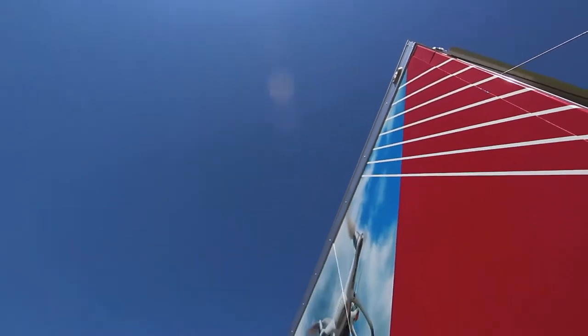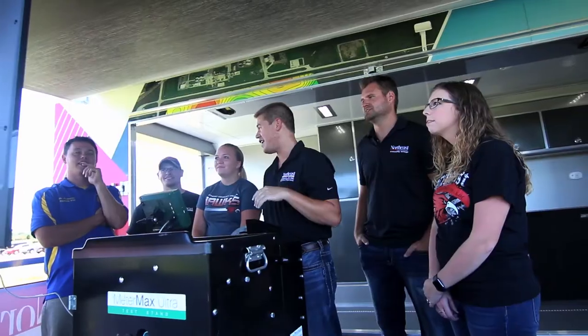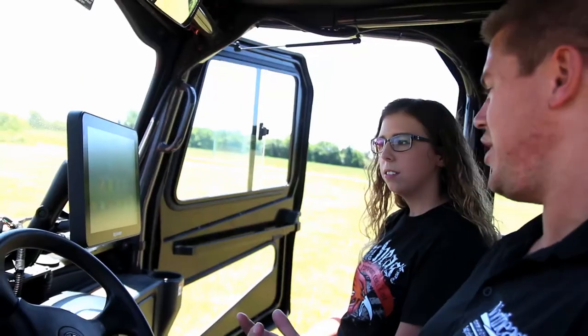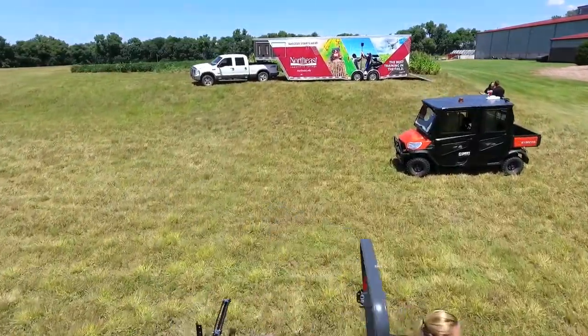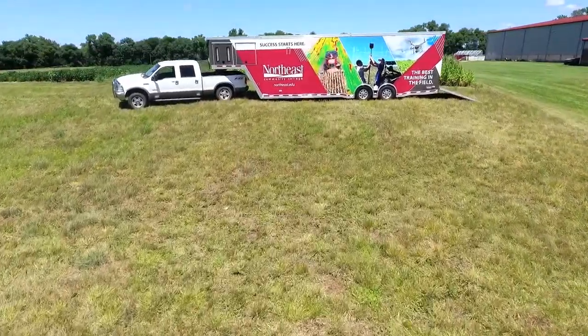With help from the National Science Foundation, we've been able to outfit our Precision Ag trailer with the latest and greatest technology in precision agriculture. It allows innovative training to companies influencing the agriculture industry through customized training opportunities tailored to each company's needs. It introduces the passion for agriculture and innovative technology to faculty and students at the high school and college level, and provides hands-on training and collaboration outside of the classroom that fosters the connection with students and agriculture careers.